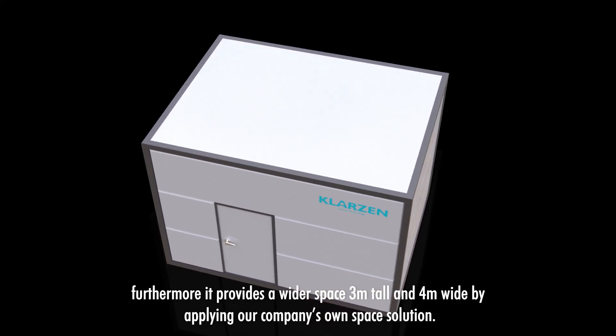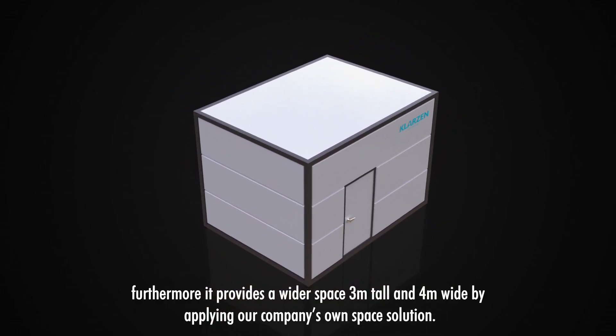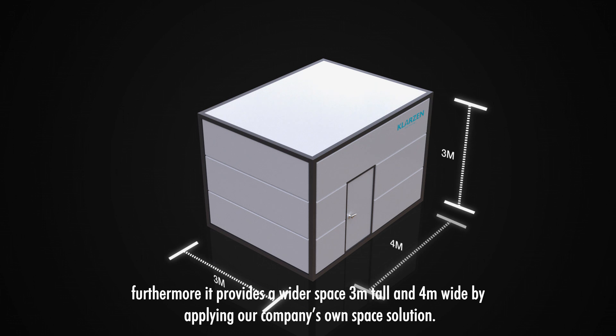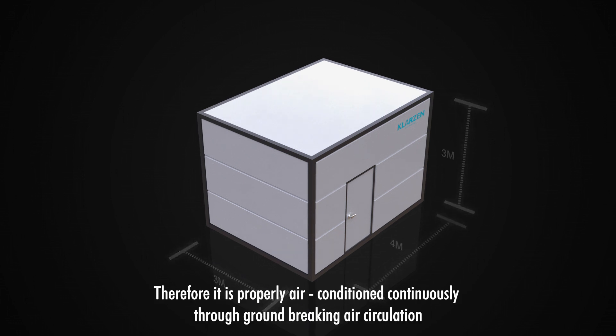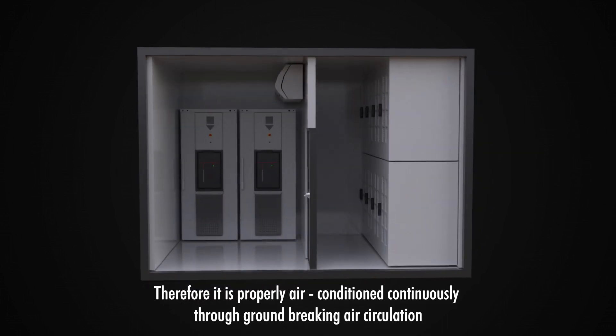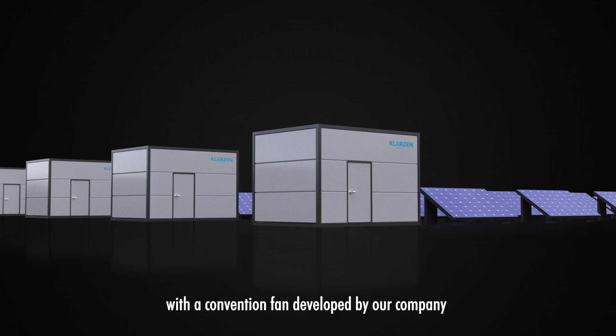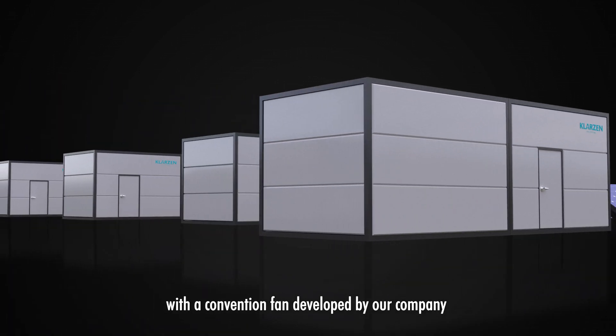Furthermore, it provides a wider space — 3 meters tall and 4 meters wide — by applying our company's own space solution. Therefore, it is properly air-conditioned continuously through groundbreaking air circulation. The temperature and humidity from ceiling to floor inside the battery compartment is also maintained properly with a convection fan developed by our company.